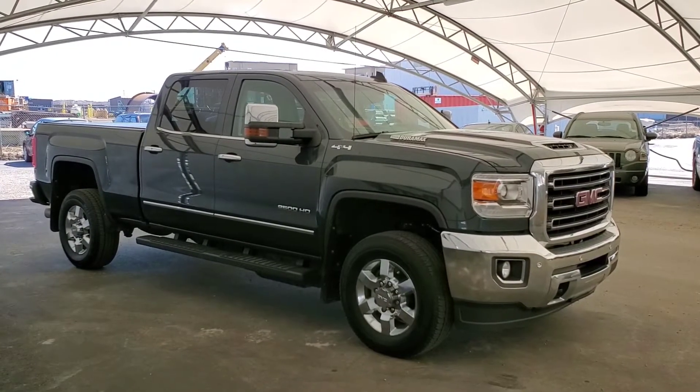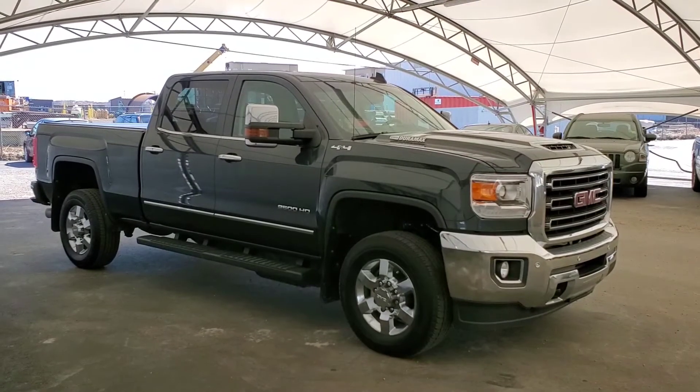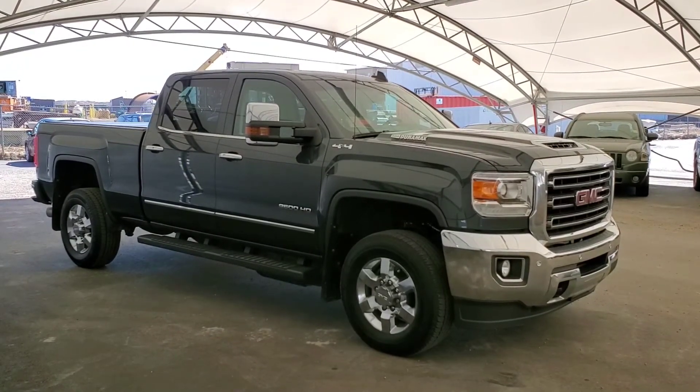Don't miss out. Book your test drive today at Davis Chevrolet in Airdrie with one of our friendly product specialists. We look forward to hearing from you.